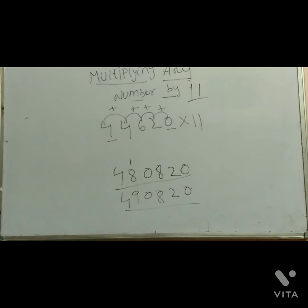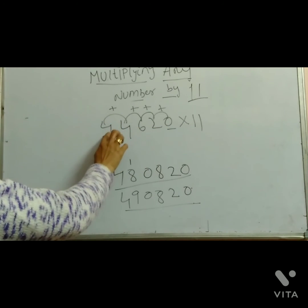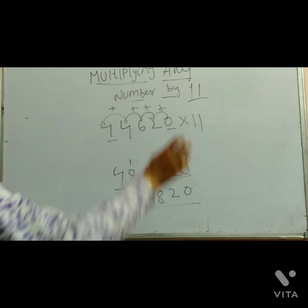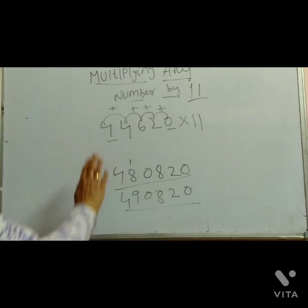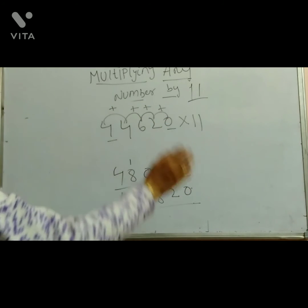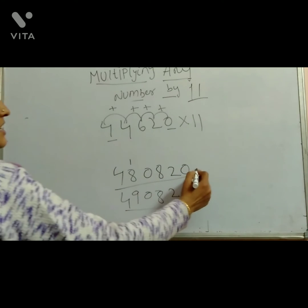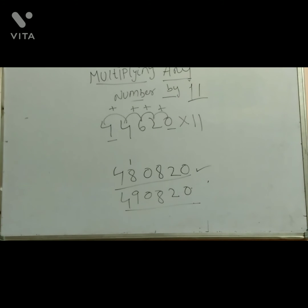Without calculator, without doing multiplication — simply multiplying any number by 11 using this easy trick. Just add in between the numbers and write down the first number and the last number. Add all the adjacent numbers together. This is the answer. Understood? Simple trick!